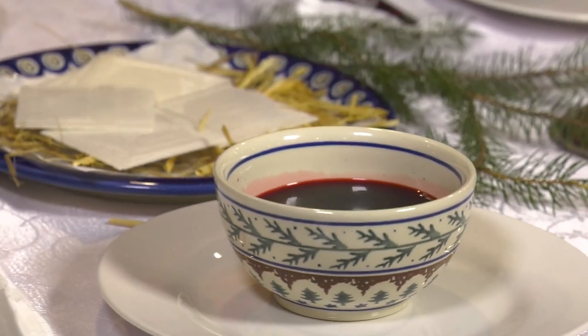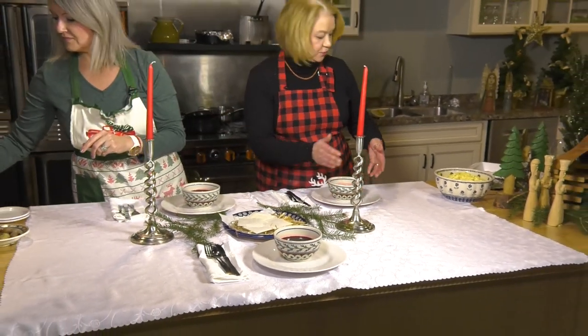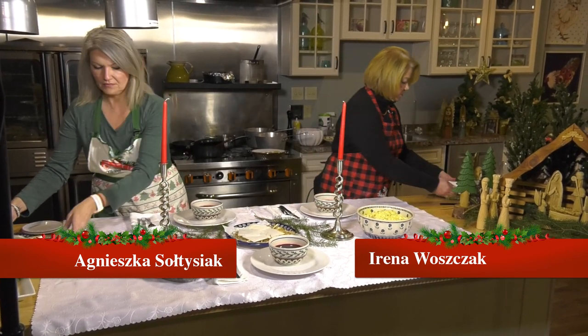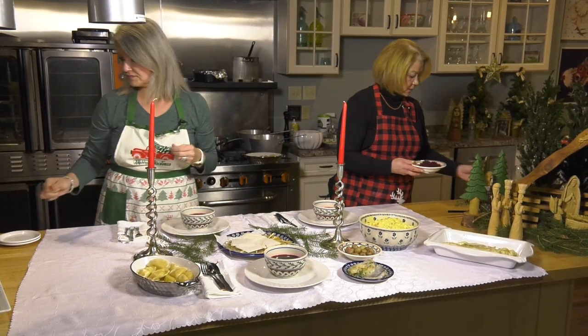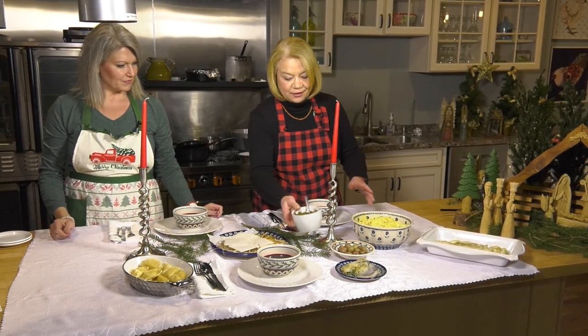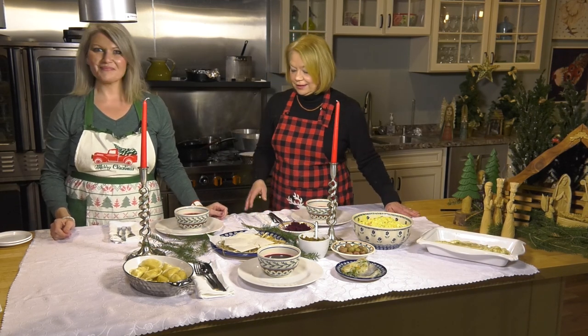Let's start setting our table and bringing out all that delicious food. We've got the wonderful sałatka jarzynowa, or vegetable salad, the delicious fish, our herring and potatoes, the beet or ćwikła salad, our wonderful kapusta, and those beautiful pierogi. And this is what Vigilia looks like — except we forgot about dessert and our great Polish desserts.